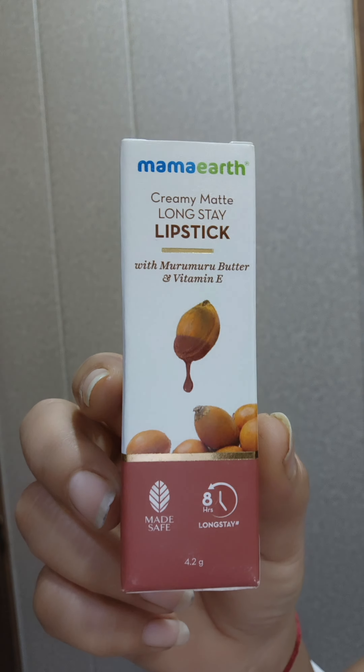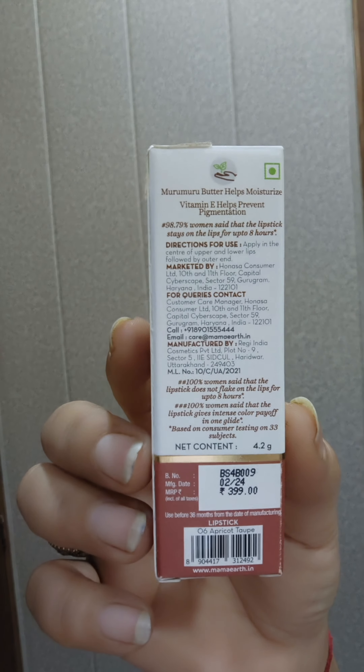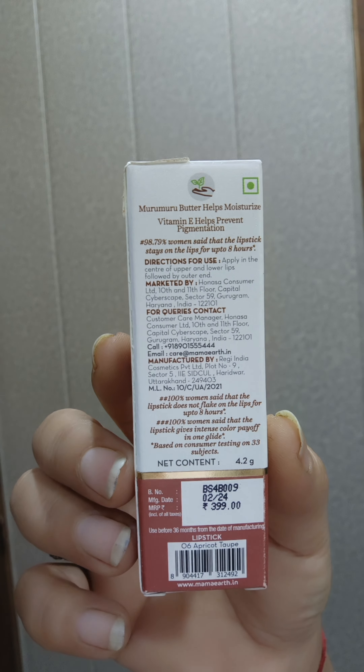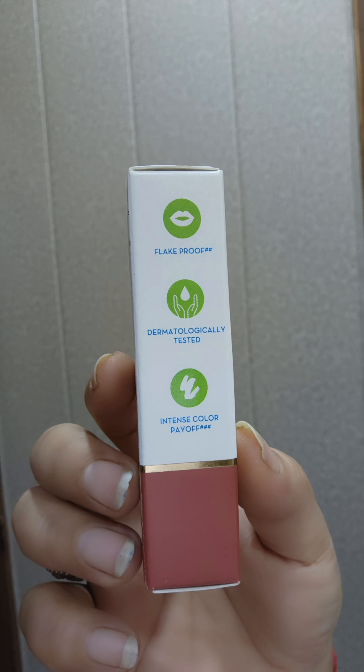You can see the outer packaging. The ingredients include murumuru butter and vitamin, which nourish and moisturize our lips long term. It is safe and claims to be long stay for 8 hours. The price is 399 rupees but I got it for 250 rupees. It is vegan, cruelty free, no animal testing has been done. It is flake proof, dermatologically tested and approved, with intense color payoff. The shade number is 06 Apricot.